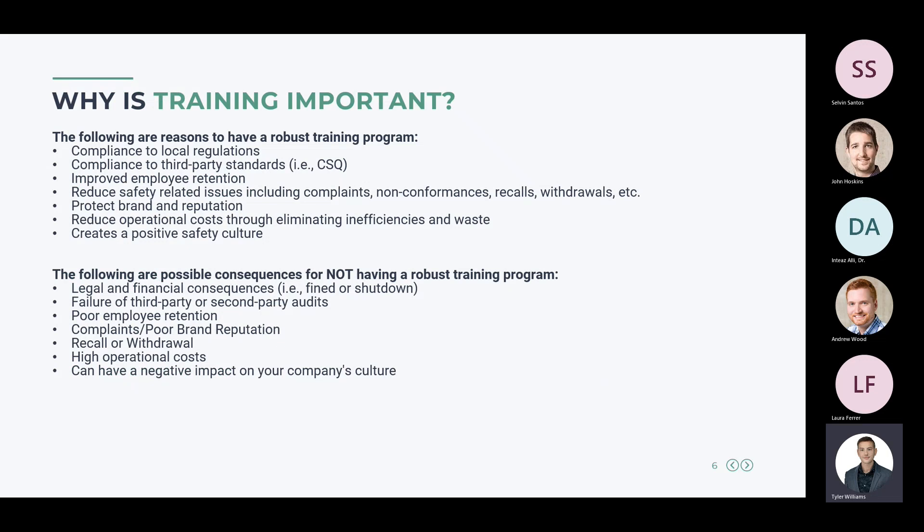So why is training important? The reasons to have a training program include: meeting compliance to local regulations — whether state, country, or city requirements — compliance to third-party standards such as CSQ and GMP, improving employee retention by giving employees the tools they need to succeed from the start, reducing safety-related issues including complaints, non-conformances, recalls and withdrawals, protecting your brand and reputation, reducing operational costs by eliminating inefficiencies and waste, and creating a positive safety culture.